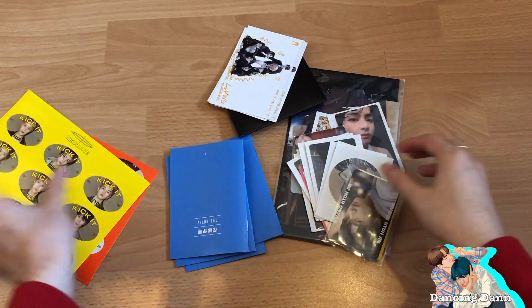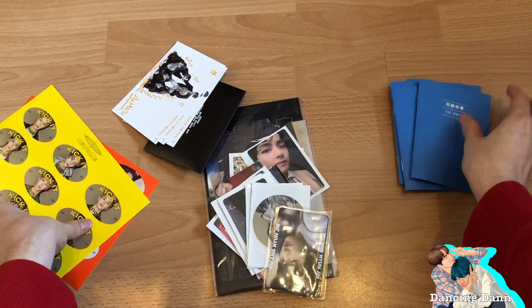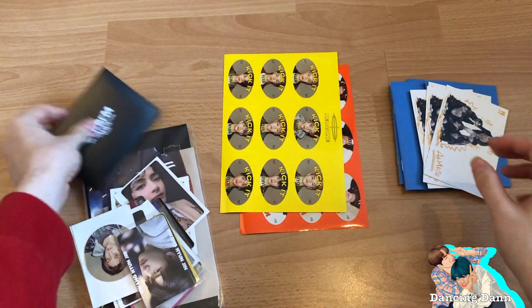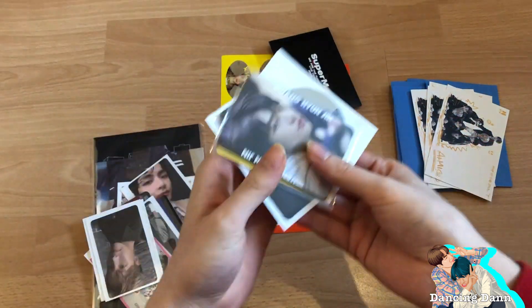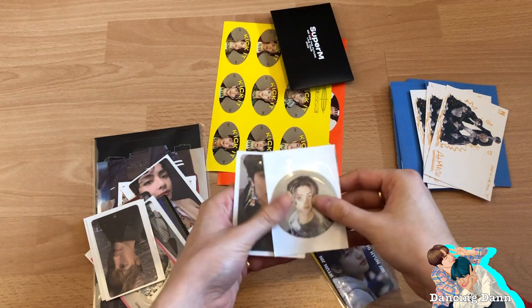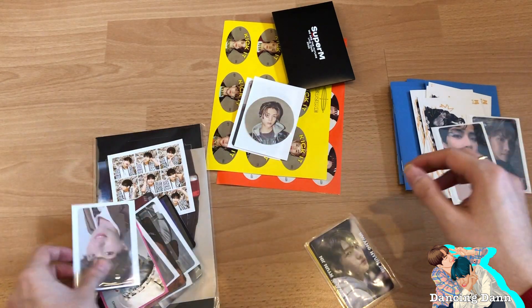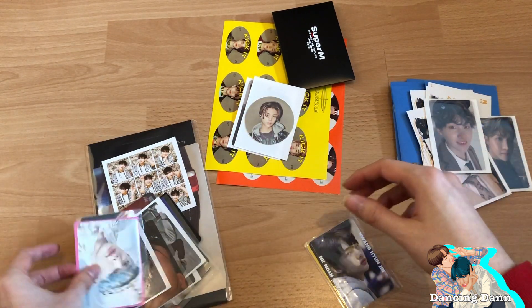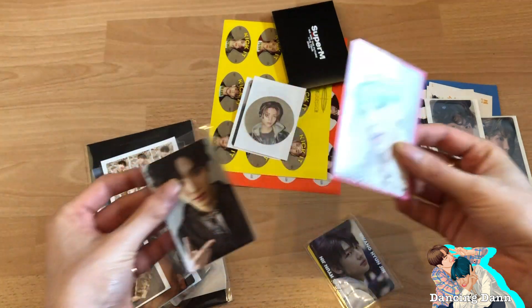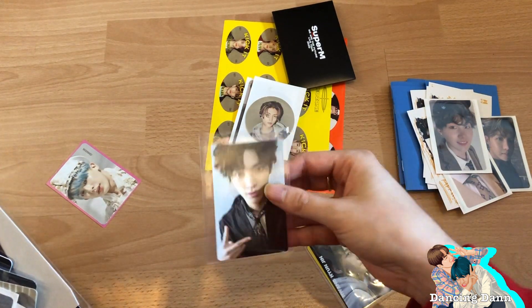My three biases are BTS, NCT, and Monster X, so a lot of it is those three groups. I also have some Stray Kids. I'm in the middle of trading a lot, so some haven't come in yet. I didn't pull any Taeyong in my BTS albums and didn't pull Taeyong in my NCT album either.